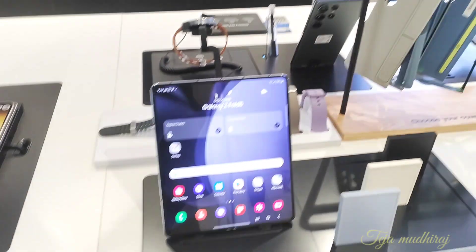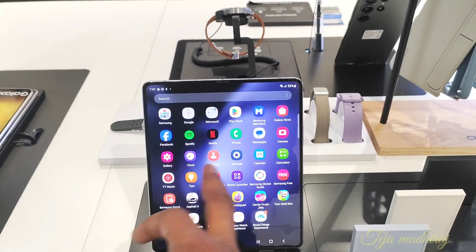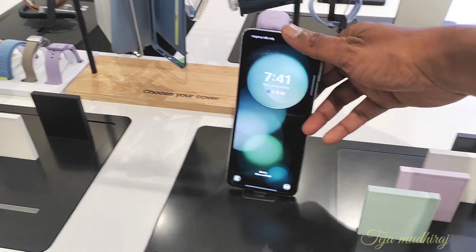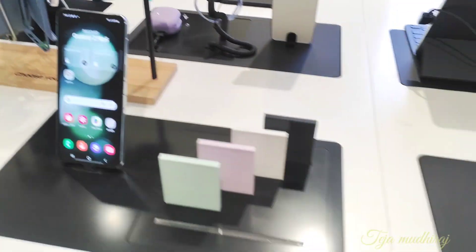The latest is the Z Fold 5 — it is awesome. You can use the demo. There is also a Flip 5 demo available. Everything is available in the demo. The mobile is awesome.